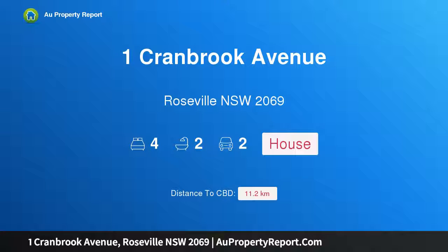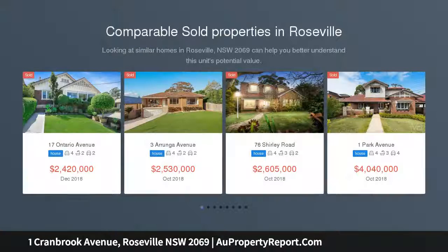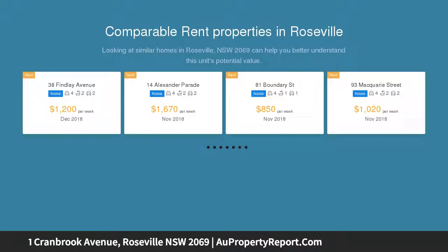Hi, I am glad to introduce Property 1 Cranbrook Avenue, Roseville New South Wales 2069. A classic period home, beautifully designed, character-filled family home positioned in a prime east side location, set back from a cul-de-sac, within easy walking distance to Roseville Park.